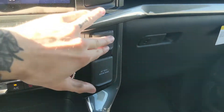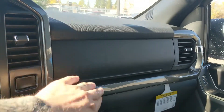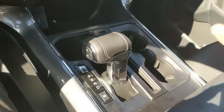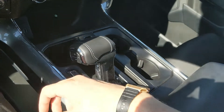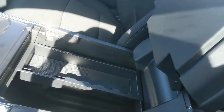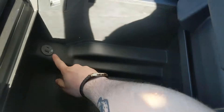Moving on to the right, you have a 12-volt and 120-volt power outlet as well as a storage compartment up top. Moving down you have a cubby with a USB and USB-C so you can plug in from there, and your main shifter with select shift on the side so you can manually shift through your gears. It can be collapsed out of the way for more open space, and then you have two cup holders.